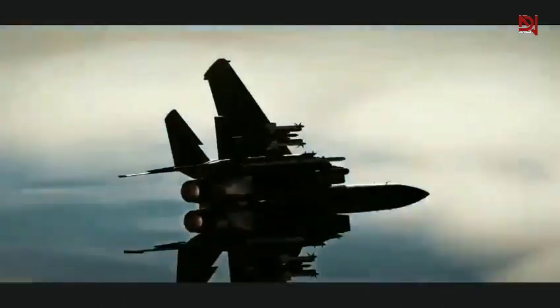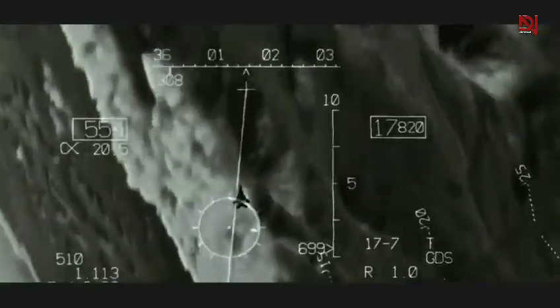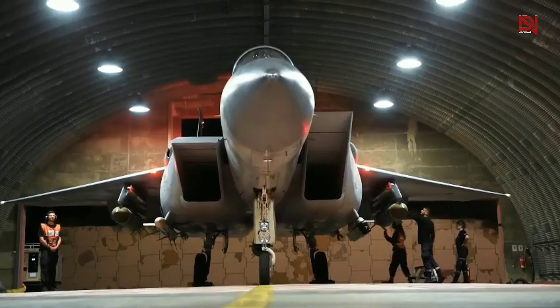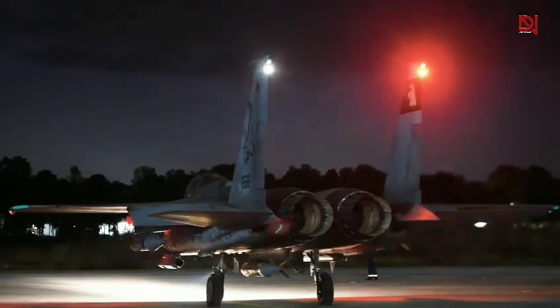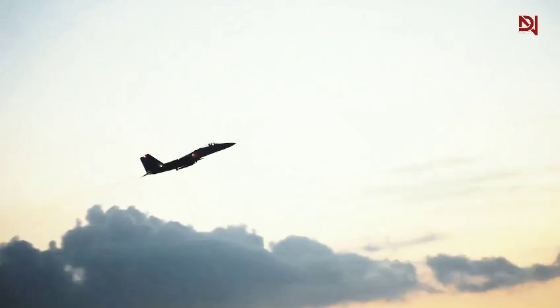As the F-15 continues to evolve, the latest F-15EX variant represents the cutting edge of fighter technology. Equipped with advanced avionics, increased weapons capacity, and enhanced electronic warfare capabilities, the F-15EX ensures the platform's relevance in contemporary and future air forces. The F-15's combat missions across multiple conflicts remain unblemished, with no losses in air-to-air combat. This statistical anomaly reinforces its reputation as one of the most successful fighter designs in military aviation history. As adversaries develop increasingly sophisticated fifth-generation fighters, the F-15's continued evolution demonstrates its critical role in modern air combat.